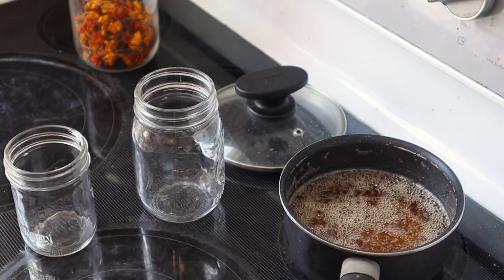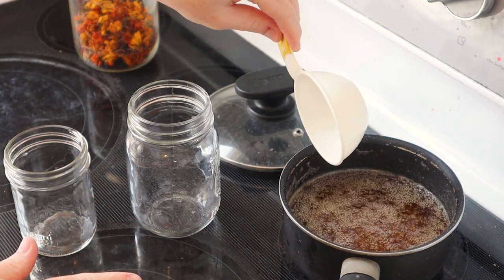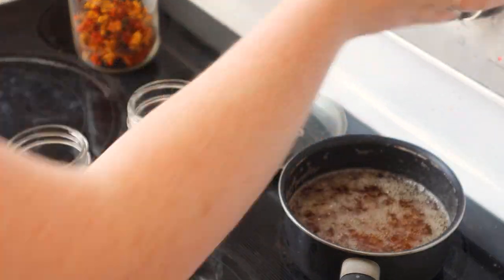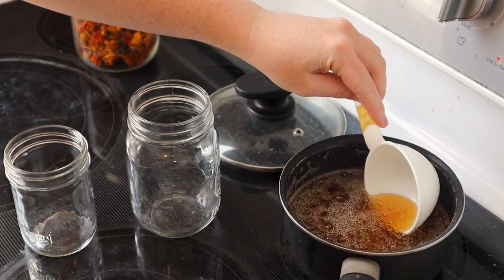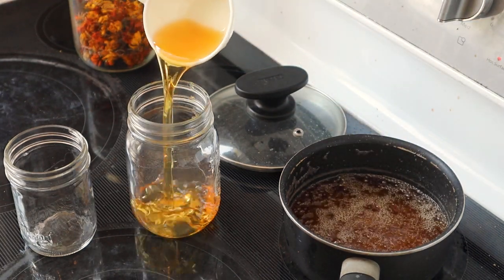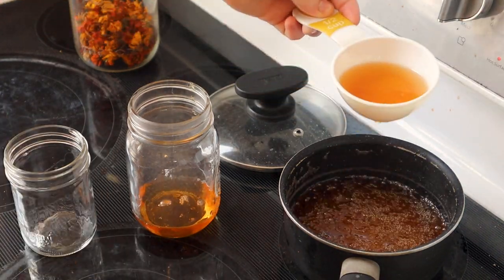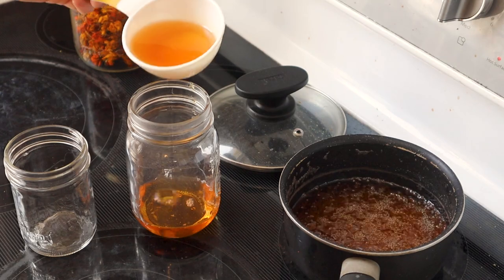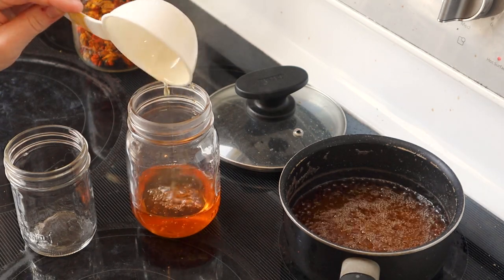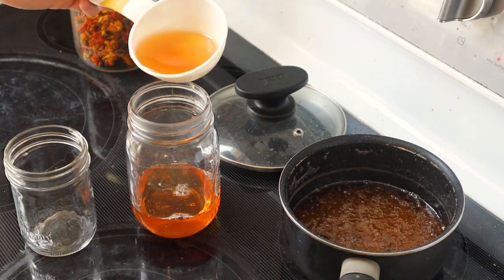We've got the hot jars here ready to go and we've got our hot liquid here. I'll turn the heat off now because it doesn't need to stay hot. And I'm just going to scoop and fill up my jars. I've got a damp paper towel here ready because I know I'll probably spill some on the rim, and I'll use this to clean off the rim of the jar before I put the lid on.